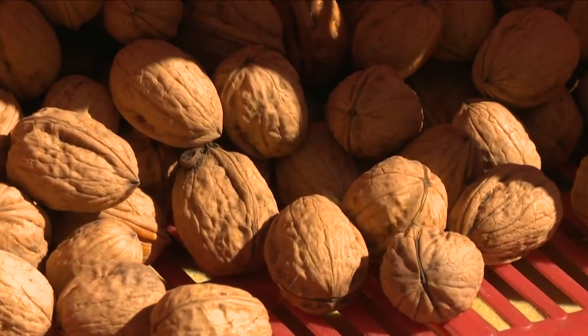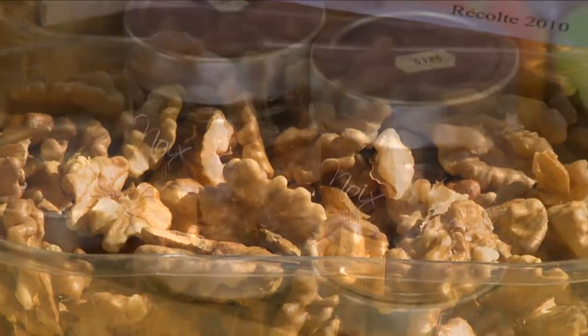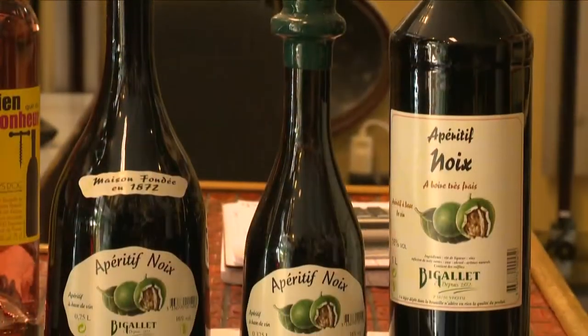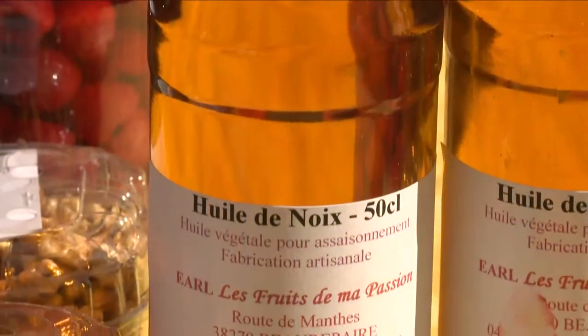The walnuts are then sold whole or shelled, and they are often transformed into all kinds of goodies, including beer, some liqueurs, and they make a superb walnut oil.